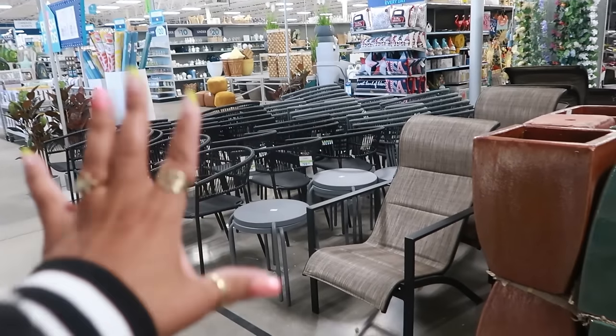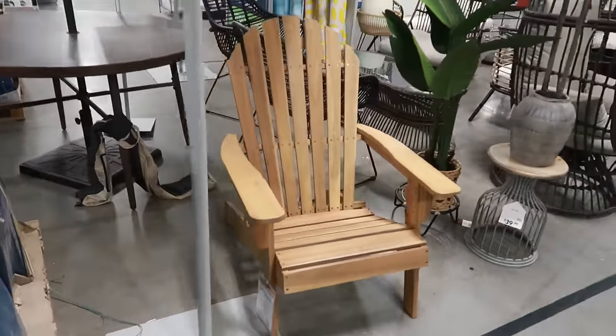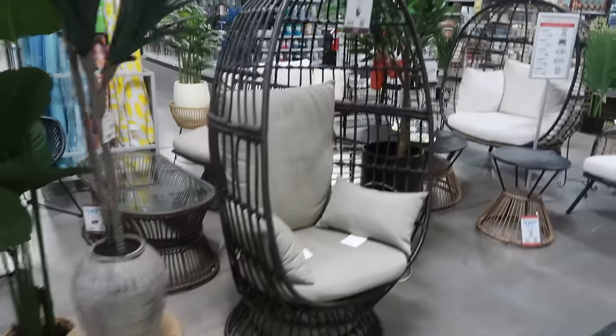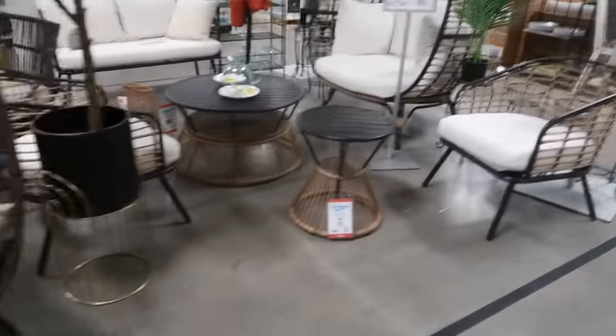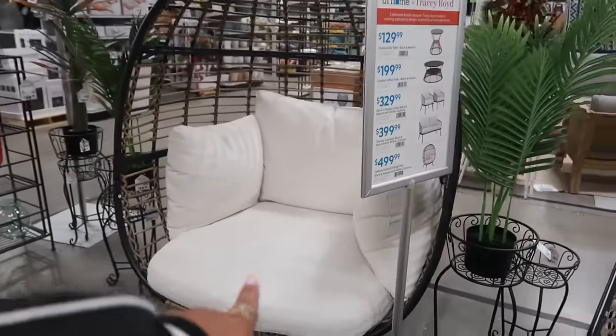They have a lot of black chairs. This little chair right here — I love this style. Little beach chair, that's $120. The egg chair is $350. That style of egg chair, which is a little bigger, is $499.